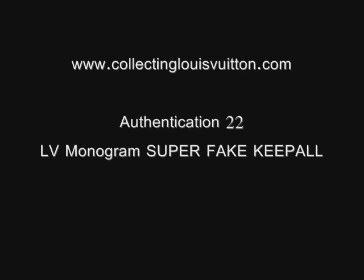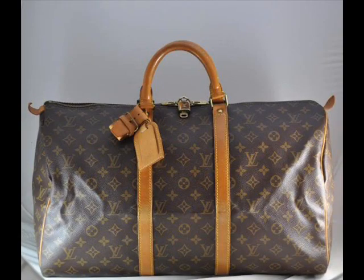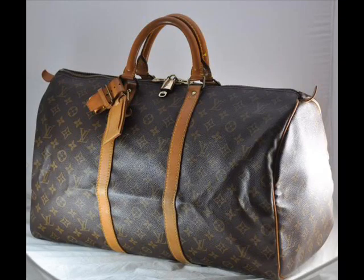Hello and welcome to www.collectinglouisvuitton.com. Please don't forget to come to my free reference library website — heaps of information about collecting Louis Vuitton and heaps of other product reviews.